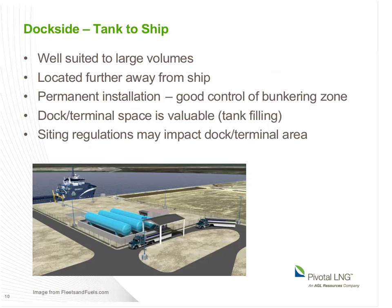The tank-to-ship approach—this is a view of the system Harvey Gulf has installed—uses fixed tanks, which are well suited to larger volumes because you can size them to whatever your need is. It doesn't use up space in the immediate dock area, and since you have a permanent installation, you have good control of the bunkering area, ingress and egress, and a safety monitoring zone. Of course, a permanent installation does take up a fixed amount of space—valuable in the dock or terminal area—and you need access, typically for trucking, to fill the tanks. Overall, this is a very good approach when you have a single user or a dedicated dock with good control of the site, though more complicated on a container terminal or busy multi-use terminal.